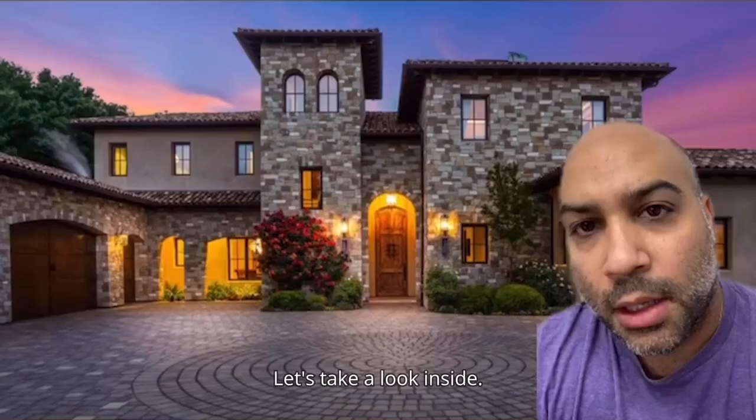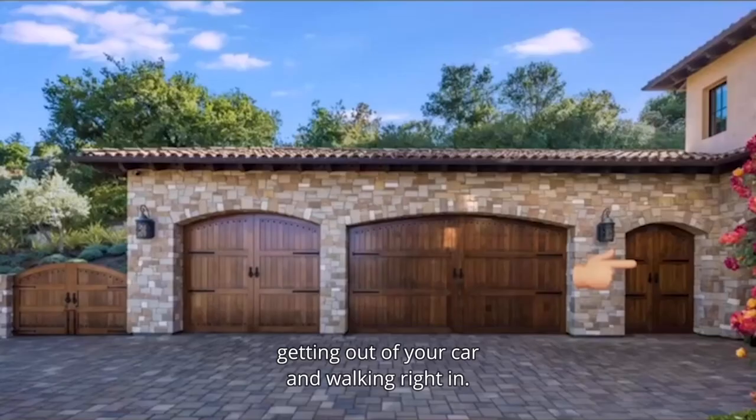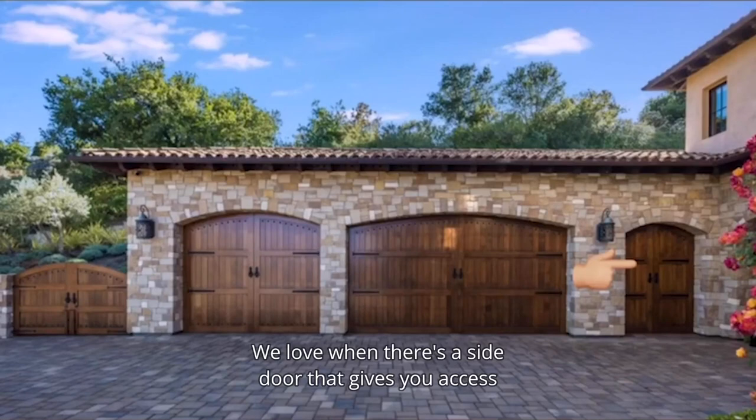Here's what we love about this house. We like the curb appeal — this seems okay for Northern California. We like that you can pull up and park right next to the front door. There's nothing like pulling up to your mansion, getting out of your car, and walking right in. We love when there's a side door that gives you access to the garage.